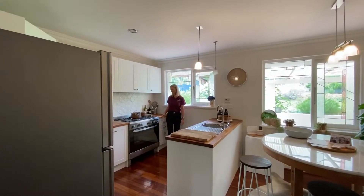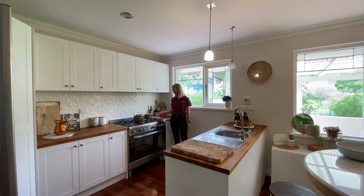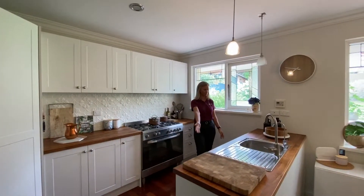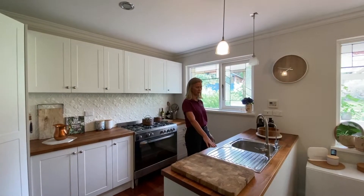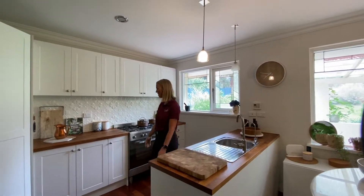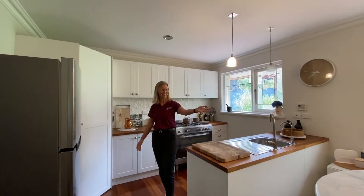It's an open plan kitchen with a six burner gas stove and oven. It has a dishwasher, wooden plan bench top, big pantry, and dining area.